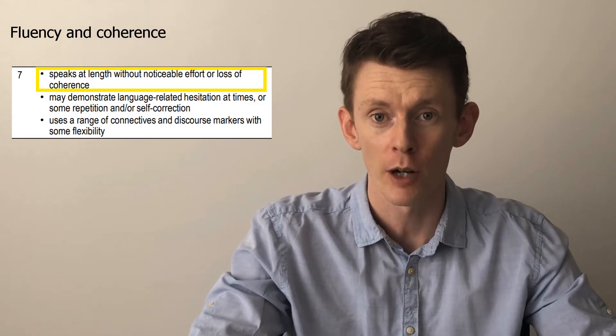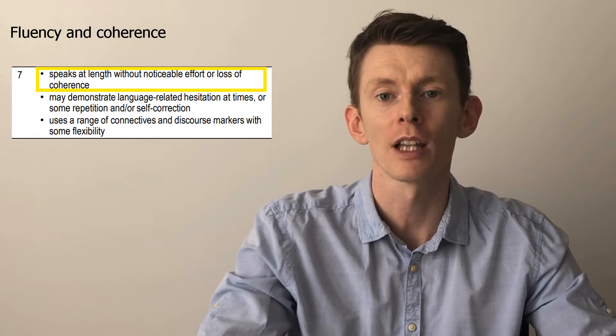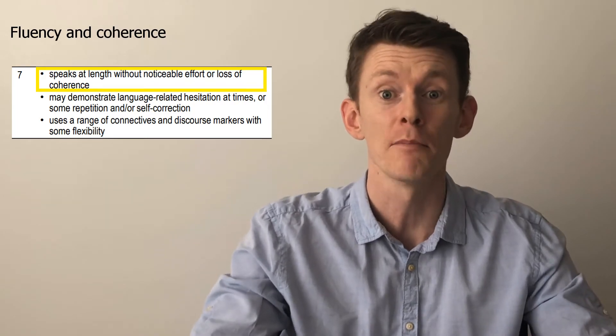Fluency and coherence. First point: speaks at length without noticeable effort or loss of coherence. They want to see that you can answer the question in a way that makes sense. Key points: not too short, not too long, not memorised. Think of it as a natural conversation. If the examiner says 'tell me about your hometown' and you reply 'My hometown is Paris, in France' — that's too short. We need a bit more detail.